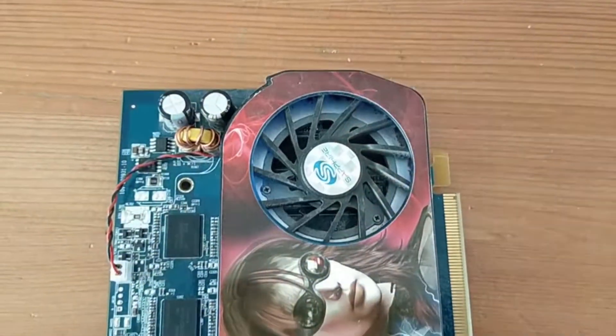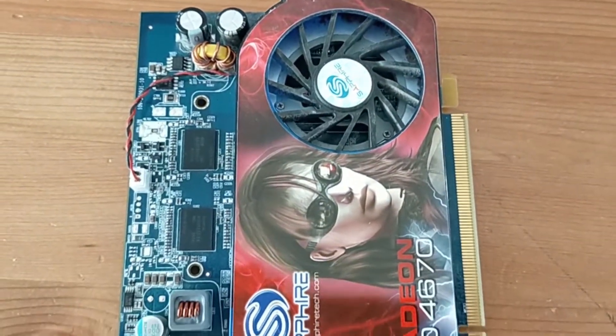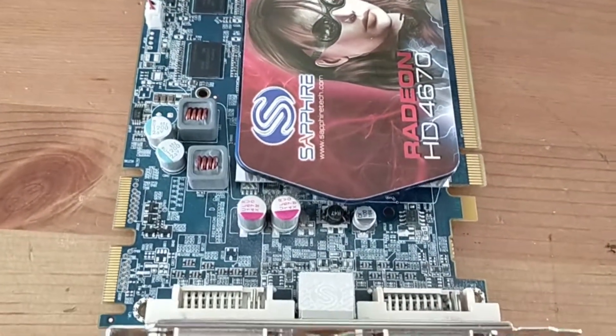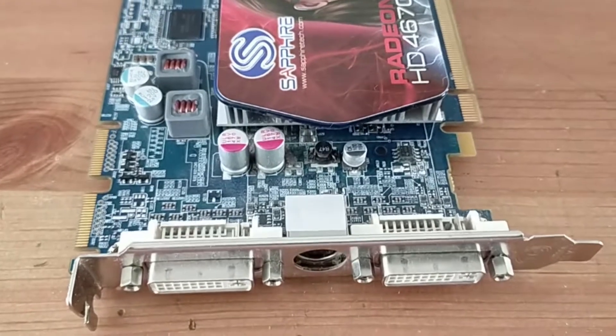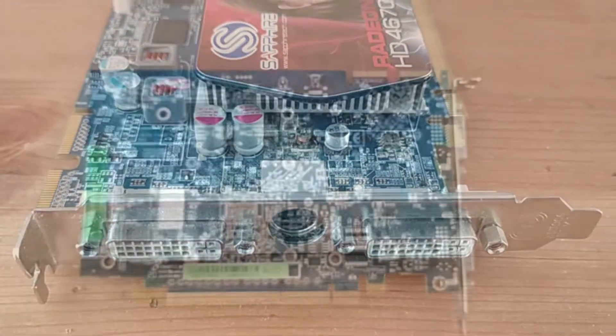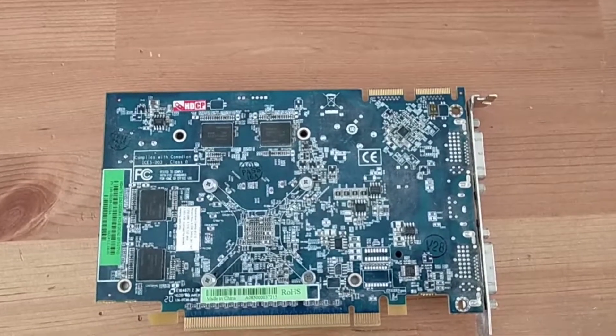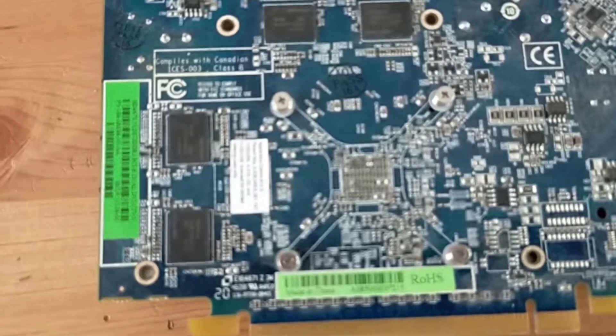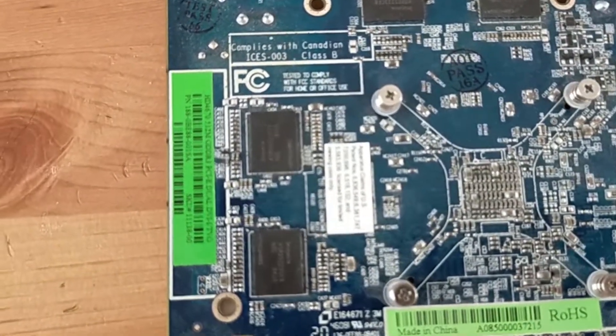This is the ATI Radeon HD 4670 with 512MB of GDDR3 VRAM, supporting DirectX 10.1, so you won't be expecting to play the latest games on it. Released in September of 2008, the GPU is clocked at 750MHz while the VRAM is clocked at 1000MHz, sitting in the mid-range of the Radeon HD 4000 series.